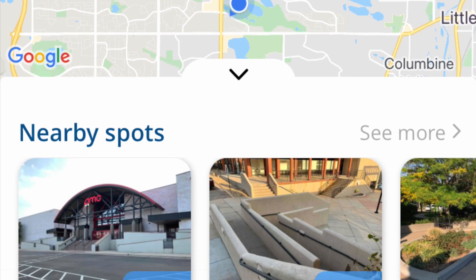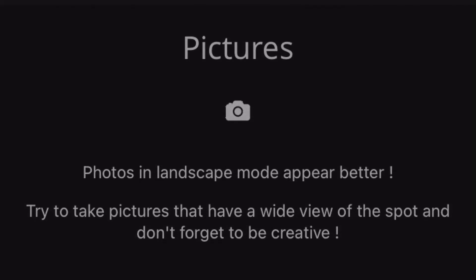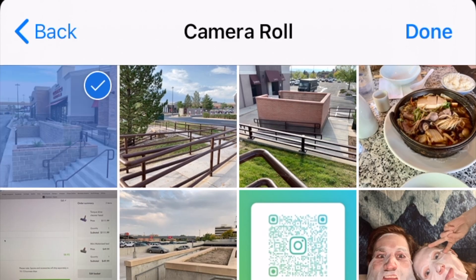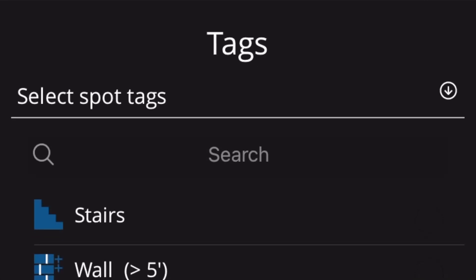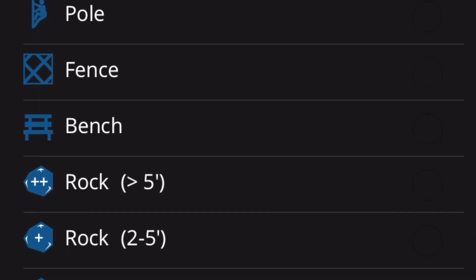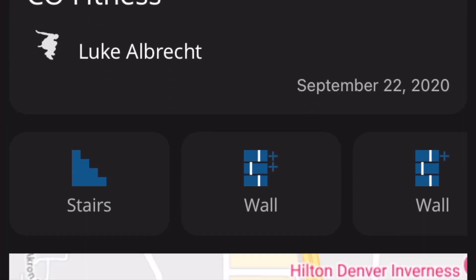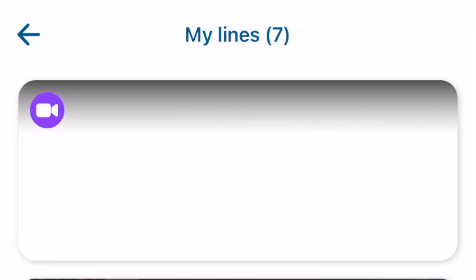Right there on the home screen, it lets you know which spots are closest based on your current location. You can upload pictures of the spot, tag what types of obstacles and features are present there, place warnings to be aware of like shaky rails or dangerous drops, and you can share your spots with others, upload lines and challenges that you do there, schedule a jam, and rate and review them too.